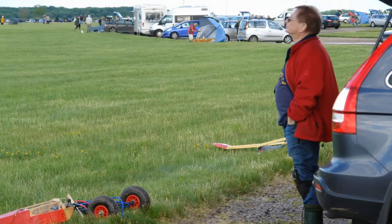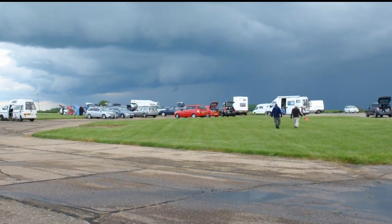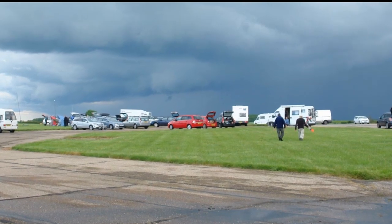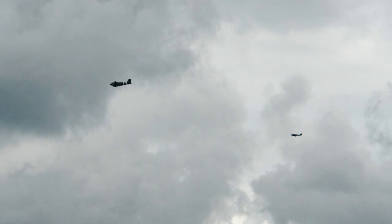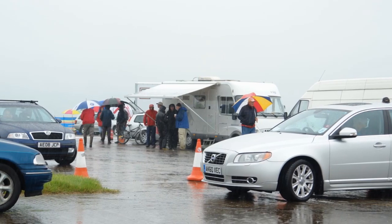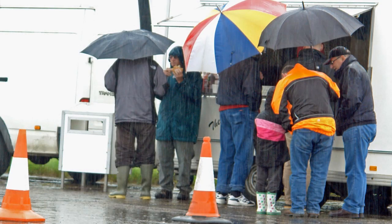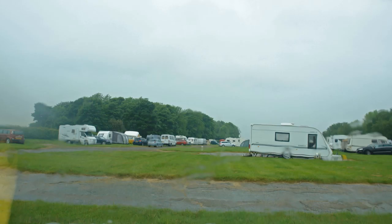Late afternoon on Saturday and the storm clouds are gathering again. A quick glimpse of two aircraft from the Battle of Britain Memorial Flight passing over in the distance, and the rain clouds are getting stronger. The rain's here, so it's a quick dash to the butty wagon to get some warm sustenance and take it back to the campsite, where it was absolutely hammering down.